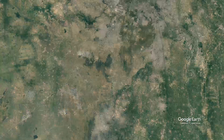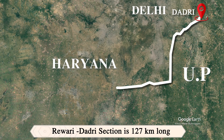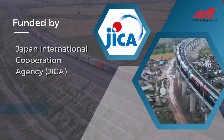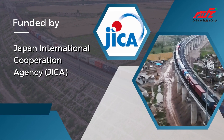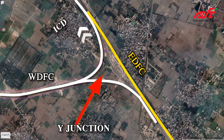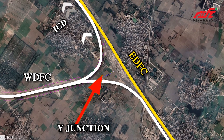The Rewari-Dadri section is a 127-kilometer long project funded by the Japan International Cooperation Agency. It is a very important link connecting the Eastern Dedicated Freight Corridor (EDFC) and the Western Dedicated Freight Corridor (WDFC).